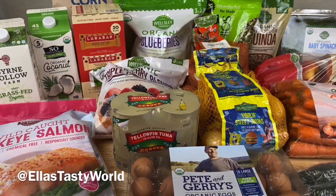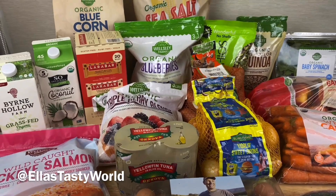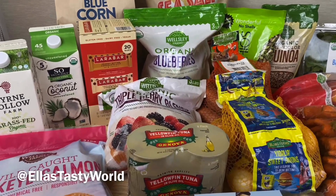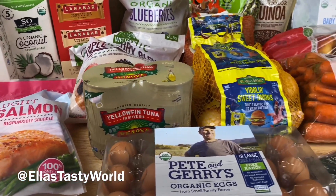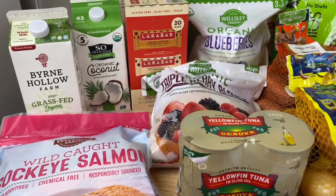Hi guys, welcome to Tasty World! Today I want to share with you my BJ's Wholesale Club grocery haul. I like to shop there monthly for healthy snacks and produce to stock up and save for my family. Make sure to subscribe and hit the bell to turn on notifications so you don't miss any of my future videos of healthy recipes and more.